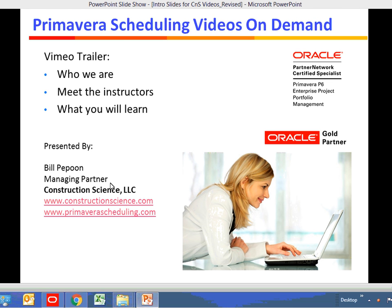Welcome to Primavera Scheduling Videos on Demand. During this brief introduction, you'll learn who we are, you'll meet the instructors, and we'll also discuss some of the things you're going to learn during class.